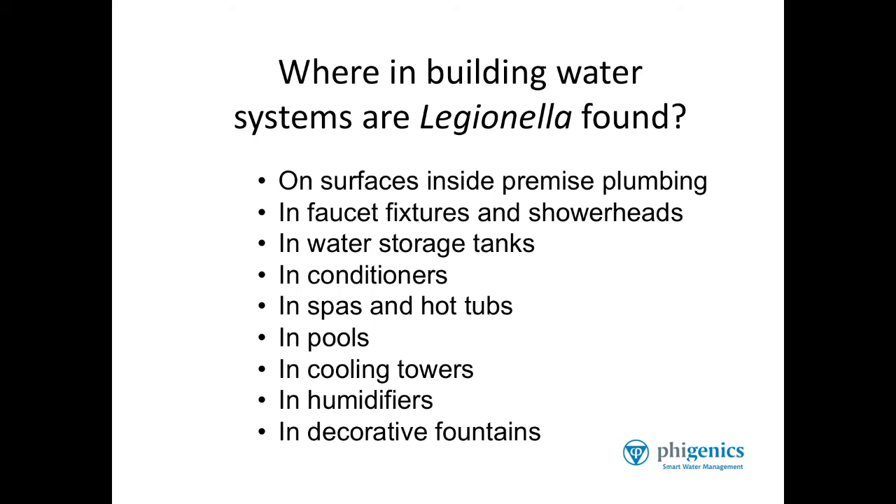Pools are another source. Everyone's heard about cooling towers as a source for Legionella. When cooling towers are maintained properly, Legionella can be controlled. But if not maintained properly, Legionella will proliferate in cooling towers.